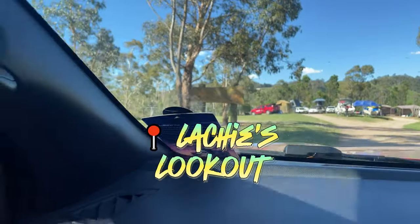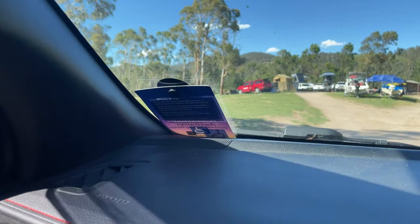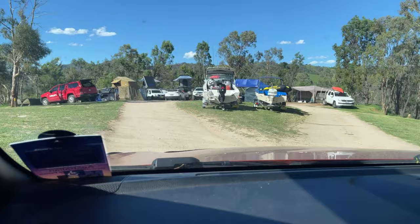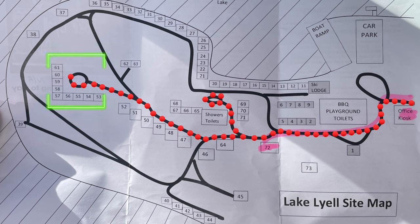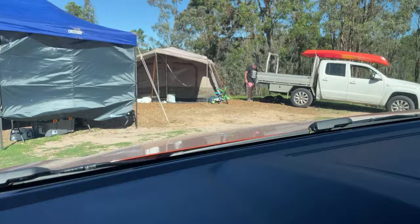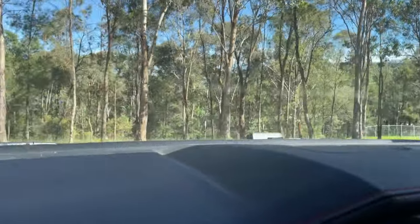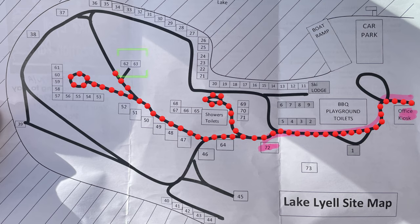We're passing through Locky's Lookout. So we've got a little dead end right up at the top - this is probably as high as you can get in this campground. Going around, here we've got sites 53, 54, 55, 56, 57, 58, 59, 60 and 61. Going back out and around to the left, down there is 62 and 63.